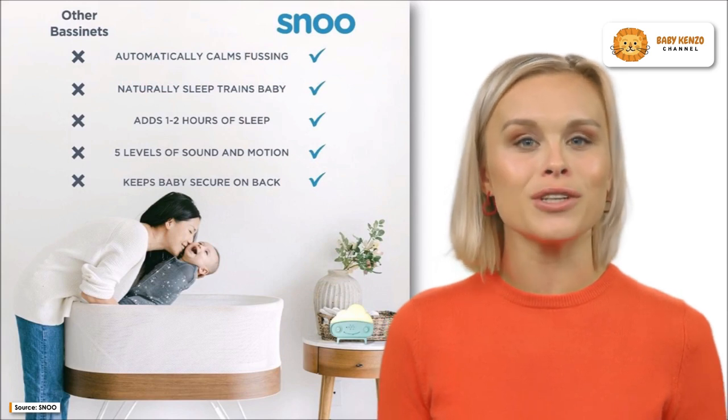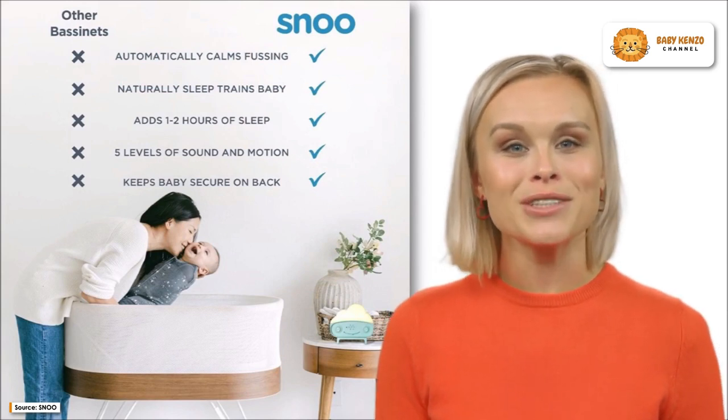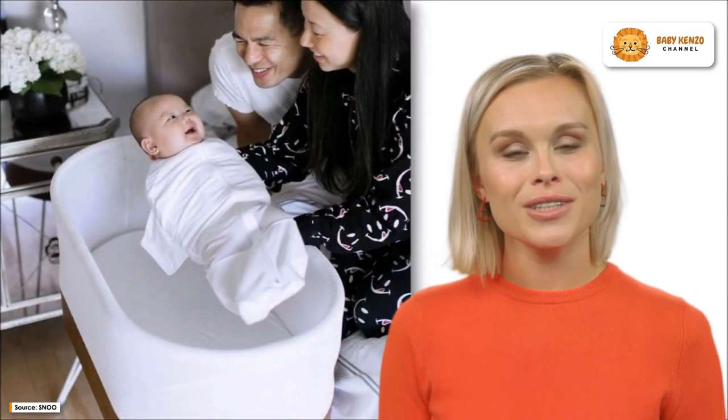When the bassinet hears a baby start to complain, it automatically begins to rock, increasing the volume of the white noise and the frequency of the rocking action to soothe the baby.